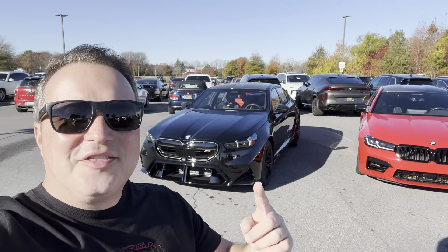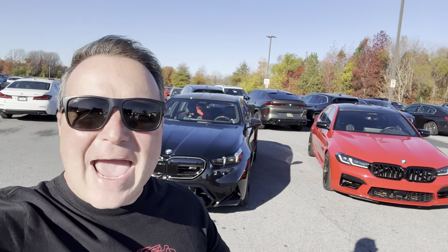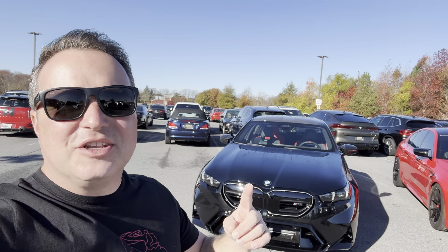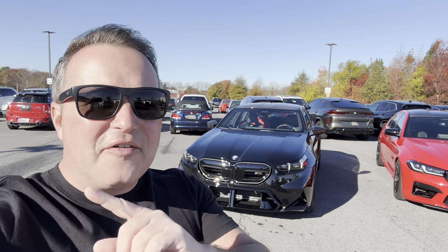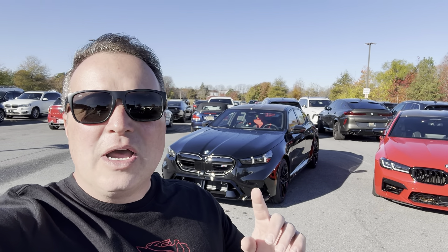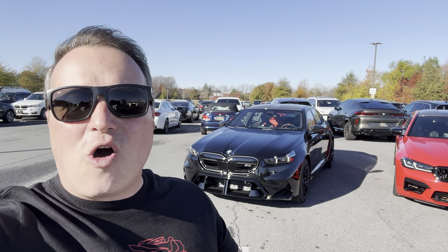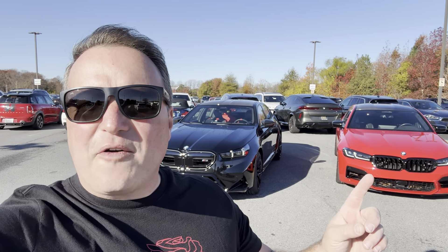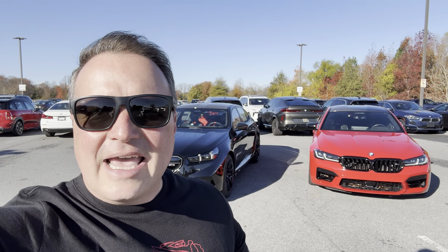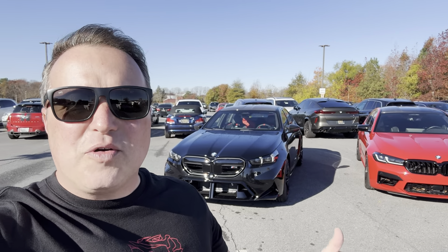Here we are — the new G90 M5 versus the F90 M5, a battle of the M5s. Which one do you prefer? We have the new generation hybrid, still a V8 — thank you BMW for keeping this a fire-breathing V8. With a tune and some mods this thing is going to be insane, but is it better than the F90 M5? There's a lot of talk about the weight — it's roughly over a thousand pounds heavier. Is that the future or the past? Let's do a quick walk-around review of both cars.